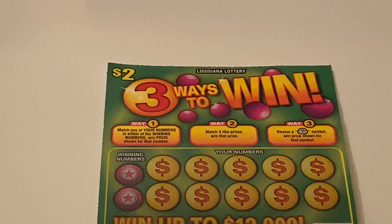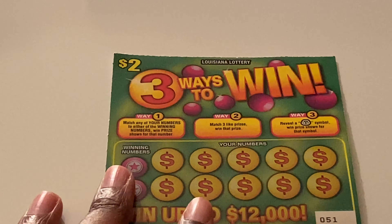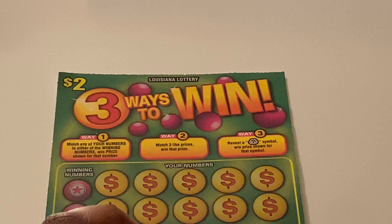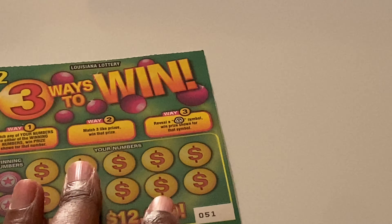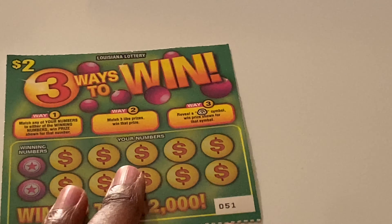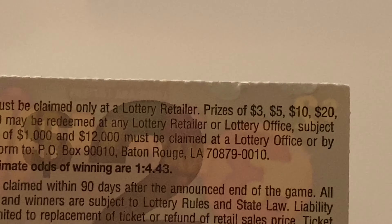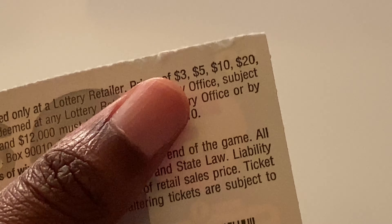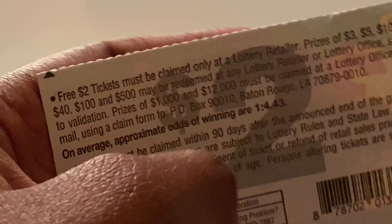All right, I'm gonna put these over here and start off with ticket 51. So three ways to win: way one is match any of your numbers to either of the winning numbers and you win that prize shown. Way two is match three like prizes. Way three is reveal a money bag symbol. You can win up to $12,000. The odds are one in 4.43. Prizes range from a free $2 ticket up to $500.